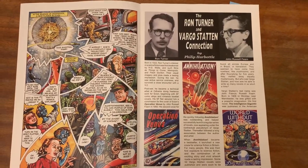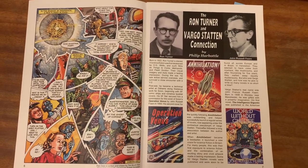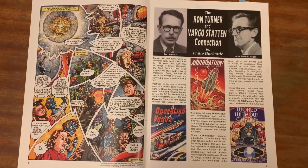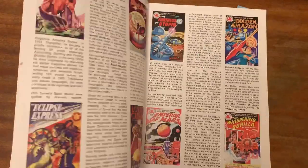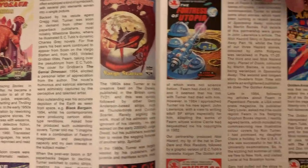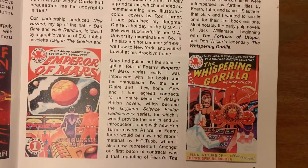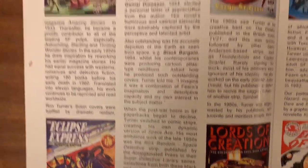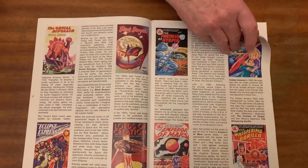In the 1980s I had the good fortune to meet Ron Turner's greatest fan, John Lawrence, whom Turner had recently appointed as his agent. John soon became a good friend of mine and thanks to him I was able to commission new artwork from Ron, and myself and often in collaboration with John to seek new publishers and outlets for his work, especially comic strips.